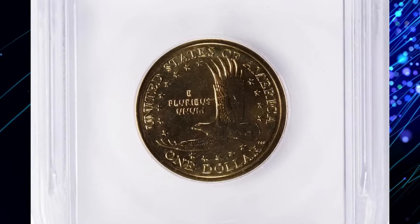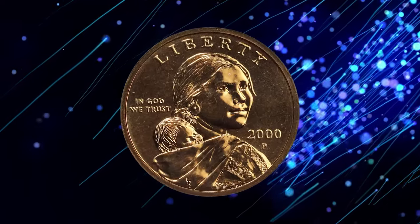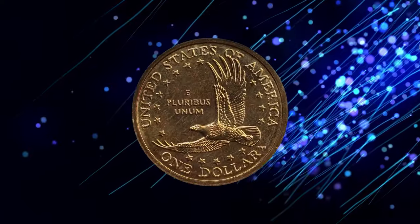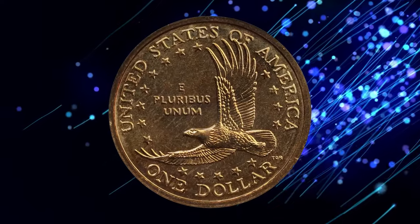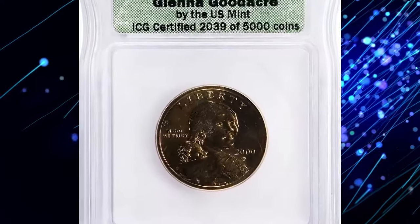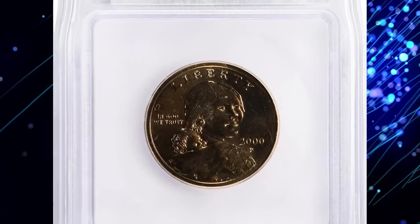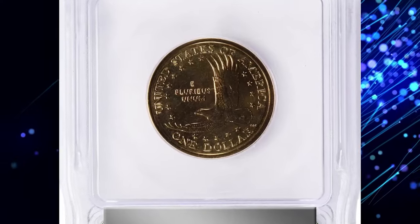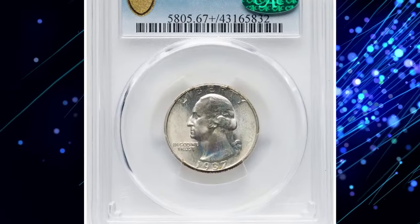These coins are known for their enhanced finish and superior detail compared to standard circulation strikes. With their limited mintage and connection to the artist, the Goodacre Presentation Sacagawea Dollar holds a special place in numismatic circles and is a must-have for series collectors. It was sold for four hundred thirty-two dollars at Stack's Bowers auction.